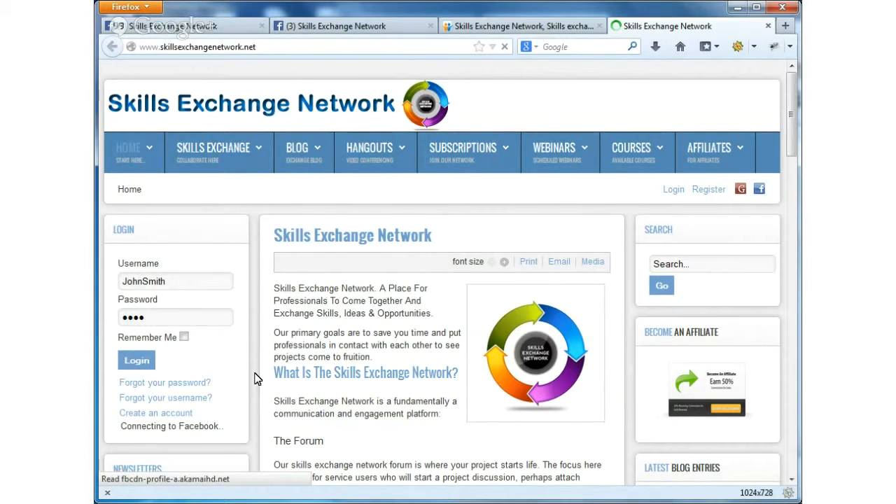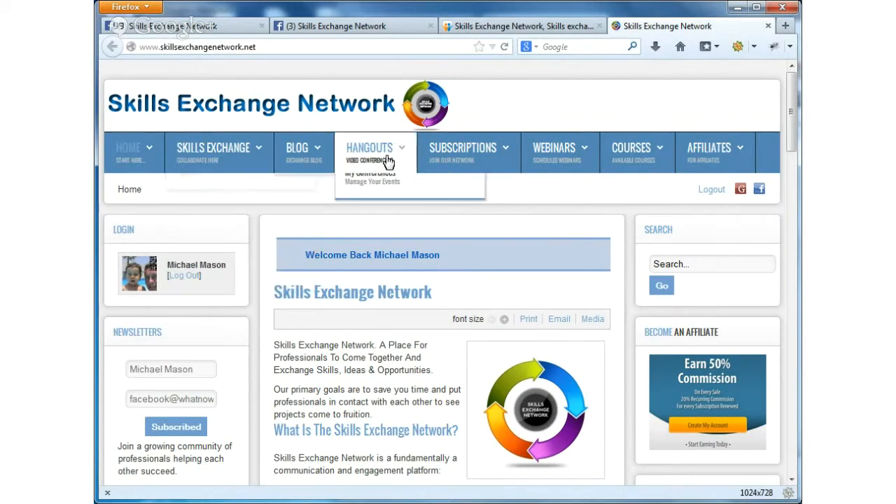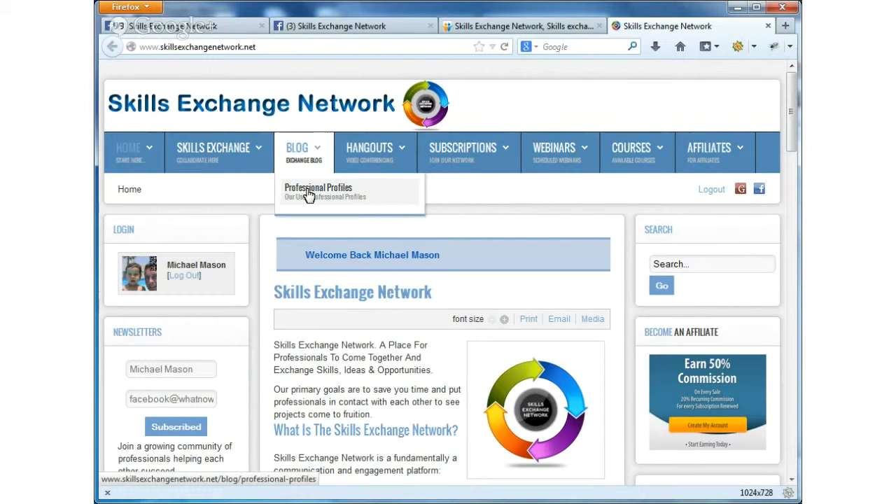One other thing - we've switched the design recently. People who have used the website previously will notice that the design has completely changed, and there's a very good reason for that. This design is mobile compliant - the other design was, but not really how we envisaged it working. So this will look better on mobile phones. On Android phones it automatically switches to mobile, which is great, but you can also just click a button and switch to the desktop version.